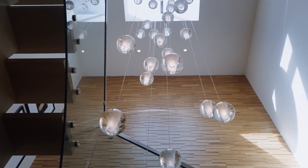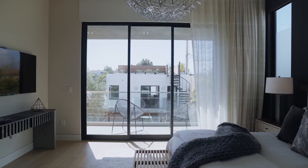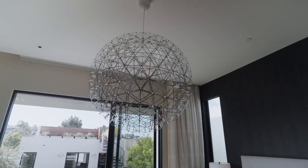Upstairs, you have plenty of bedrooms, including a stunning master suite. This master suite is extremely spacious, featuring an outdoor balcony with views out to your own backyard, and a lot of space, as well as a luxurious en suite.